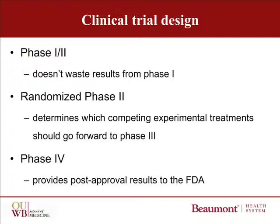Sometimes the national groups may conduct a randomized Phase II study. Although you would think that randomization means it's a Phase III trial, they use this design to decide which of two competing experimental treatments should go forward to Phase III. The trials are not large enough to determine which treatment is statistically superior. You will also see studies called Phase IV, which are done after treatment is already approved, but the FDA wants the manufacturer to provide more or longer, or both, follow-up information.